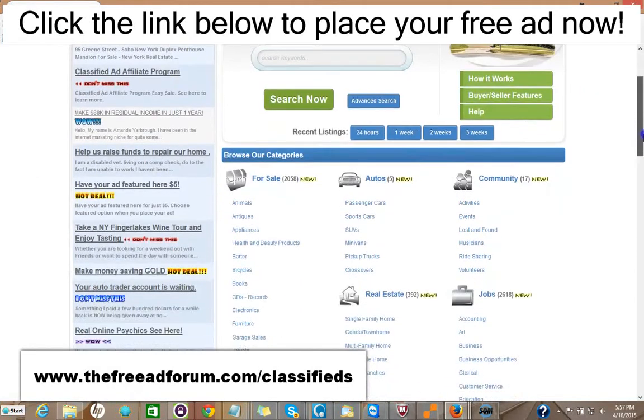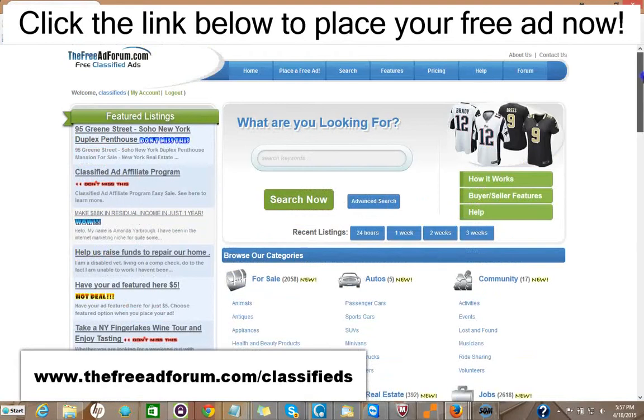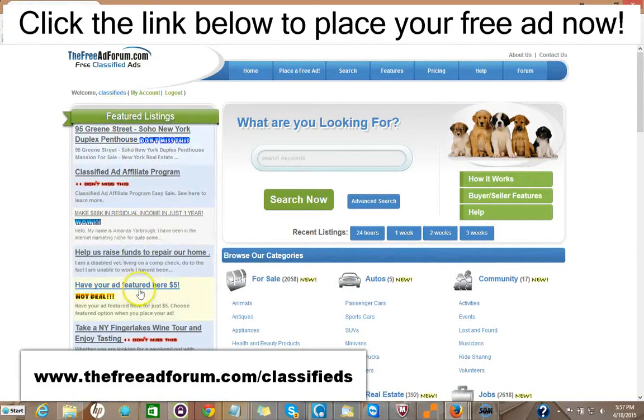The site's getting thousands of visitors, and what we offer is a free ad for 30 days in the real estate section, or you can choose for $5 to upgrade your ad to have it featured on the home page.